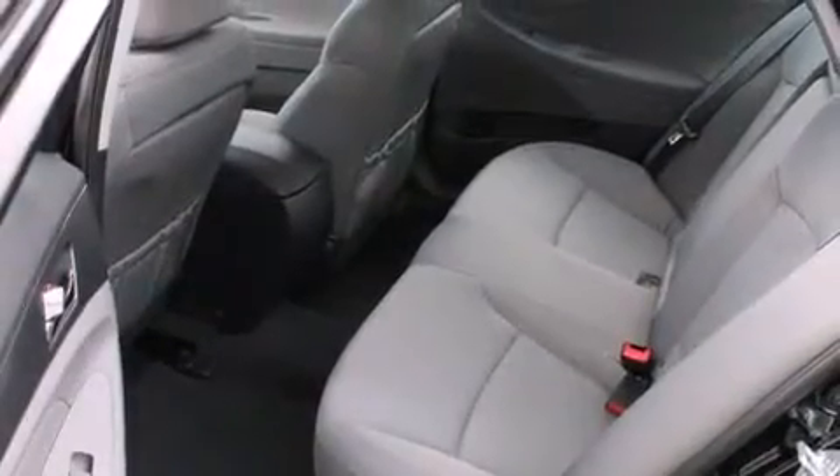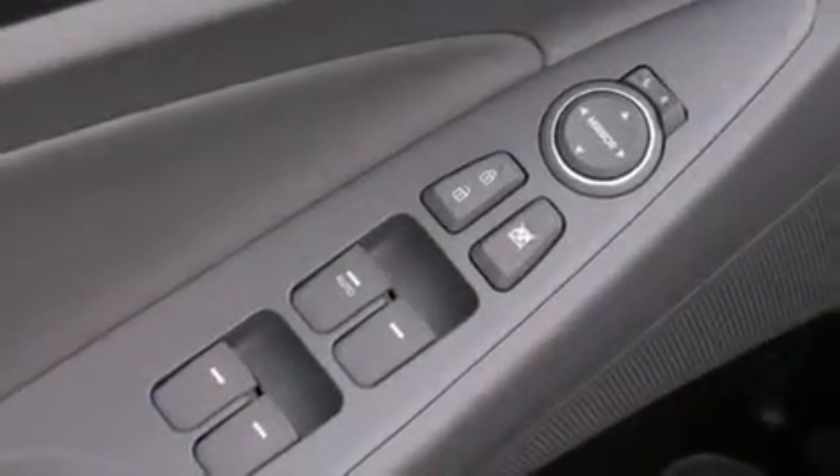Also included are rear seat child-proof door locks, air conditioning with automatic climate control, a pass-through rear seat, steering wheel mounted controls, and an anti-theft protection system.